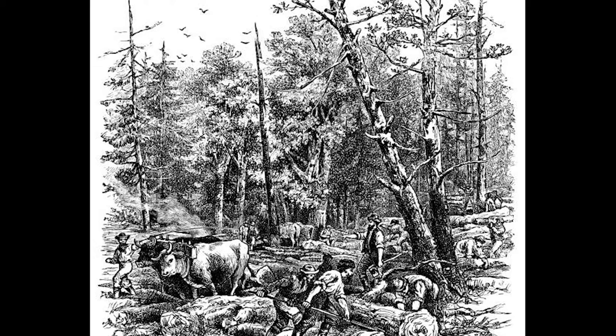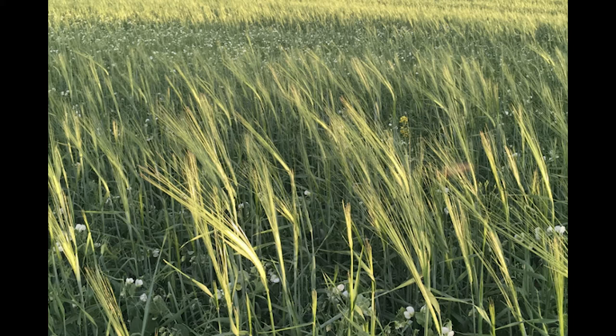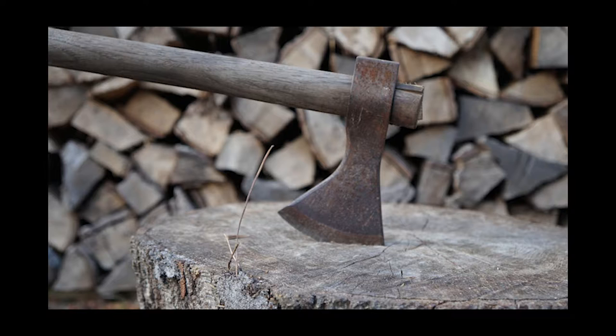If it was all you had, it did the work of a saw, adze, plow, and more. Getting crops into the newly cleared fields was vital and timely. In the absence of other equipment, your axe was enough to dig the ground around the remaining tree stumps and plant a corn, wheat, or potato crop.